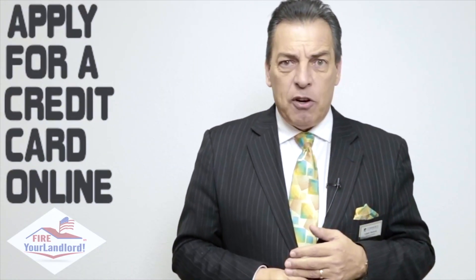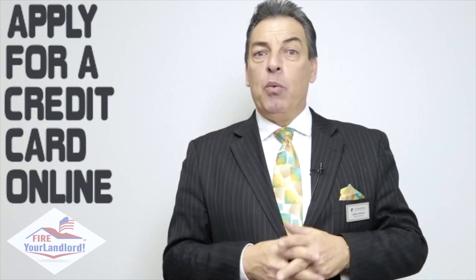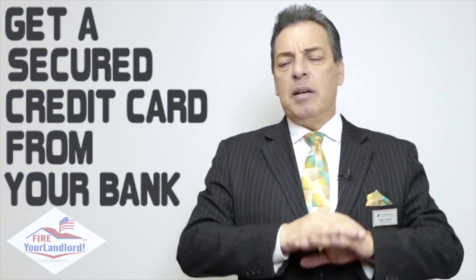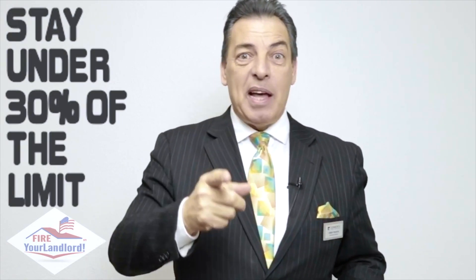One is you can apply for a credit card online — there's a million different places to get them and maybe you'll get it, maybe you won't. But you can very easily get a credit card if you go to your local bank. Any local bank — give them $300, they will give you a credit card with a $300 credit limit. Very simple to do. They'll all give you the credit line. Now here's the key: I want you to use it. Buy a tank of gas and pay it off. If they give you a $300 credit line, don't go to $300 on it — I want it to be under 30%, preferably under 10% of that limit.